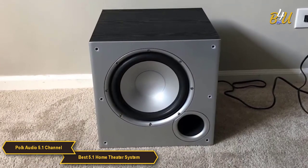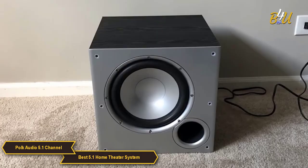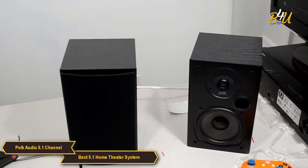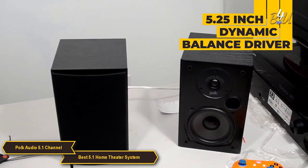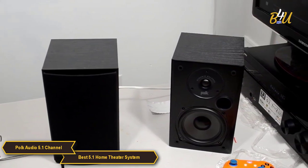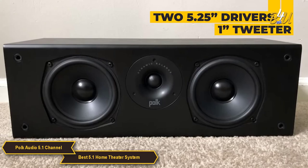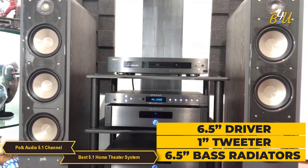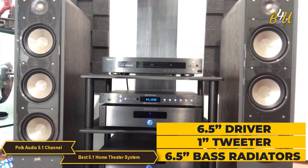This setup is perfect for any home theater enthusiast looking for a cinematic experience in the comfort of their own home. You'll get a massive sound from the total of 15 speakers. Each bookshelf speaker has a 5.25-inch dynamic balance driver and a 0.75-inch tweeter, the center has two 5.25-inch drivers and a 1-inch tweeter, and each tower has a 6.5-inch driver, 1-inch tweeter, and two 6.5-inch bass radiators.